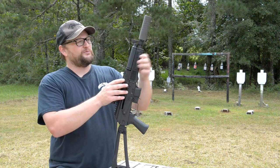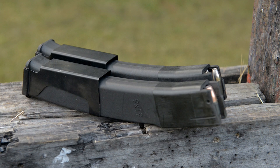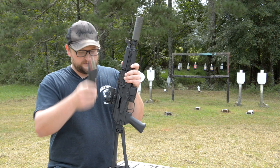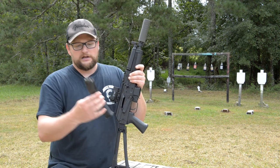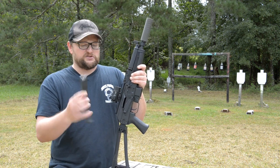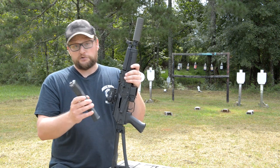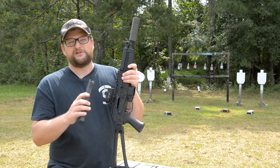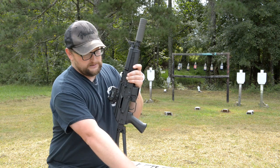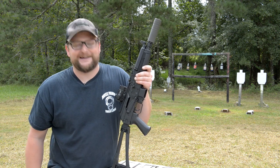It is threaded half by 28 and we're running a SilencerCo Omega 9k suppressor. These pistols ship with one magazine, and luckily I was able to procure some extra magazines. It does take a proprietary magazine — it doesn't take Scorpion mags. Initially I thought it took Scorpion mags from a distance, but on closer inspection it's a proprietary mag. That said, these are metal-lined mags — very robust. They remind me of kind of a Russian Glock mag, though no, it doesn't take Glock mags.